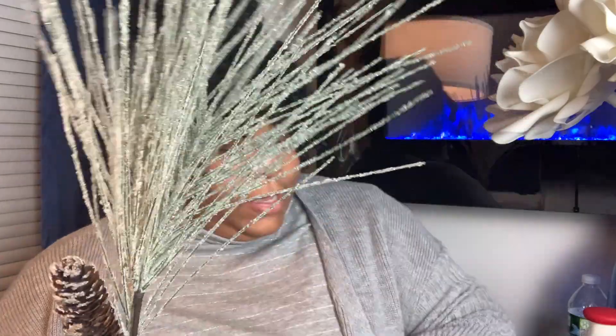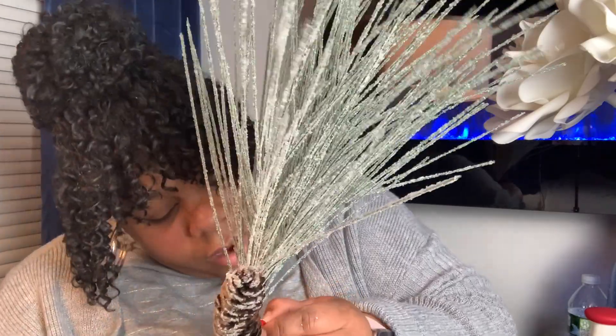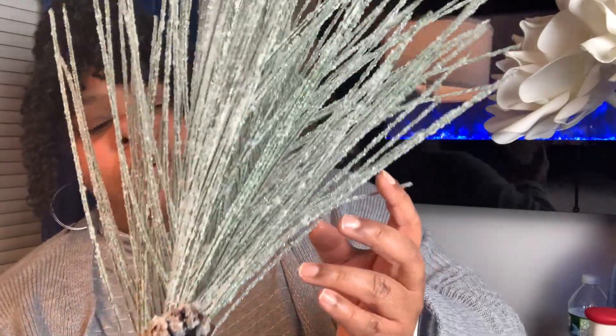And the last picks I picked up from Hobby Lobby are these — I picked up five of these and these were $3.99. Aren't these pretty? Look at how it looks like ice glistening on the branch, and then the pine cone. Really, really pretty. Really looks realistic.